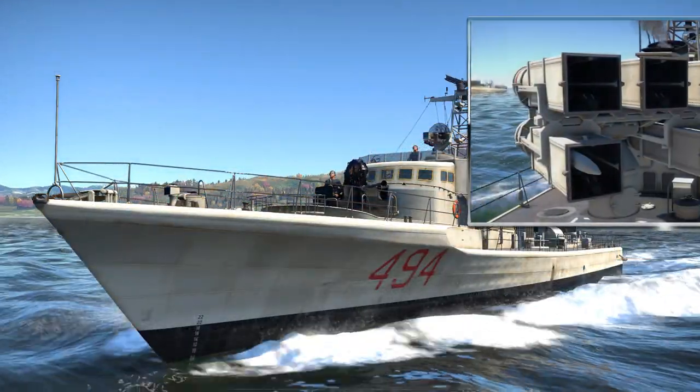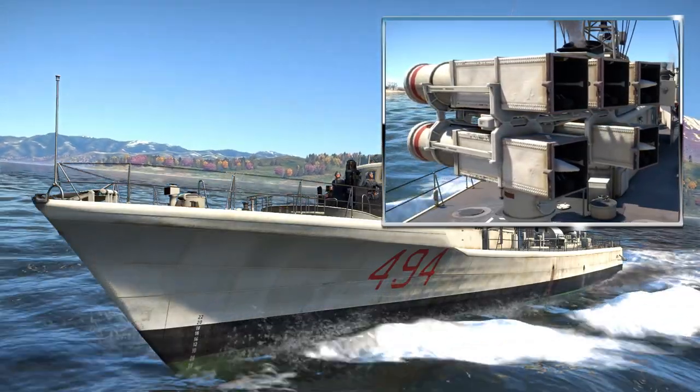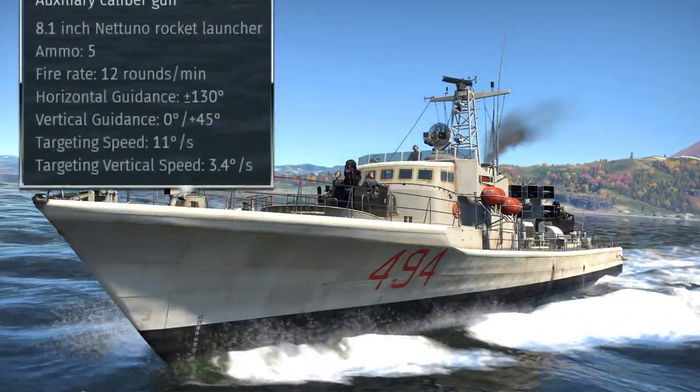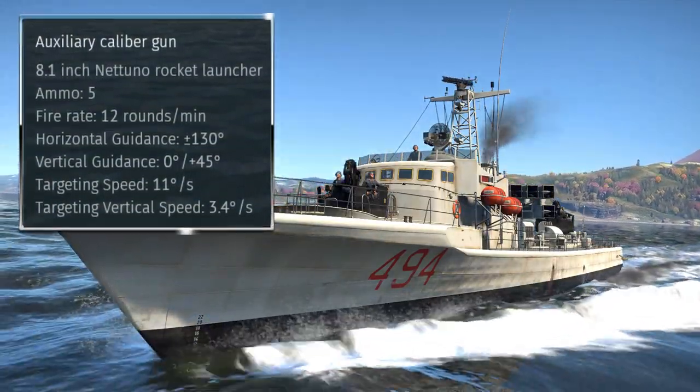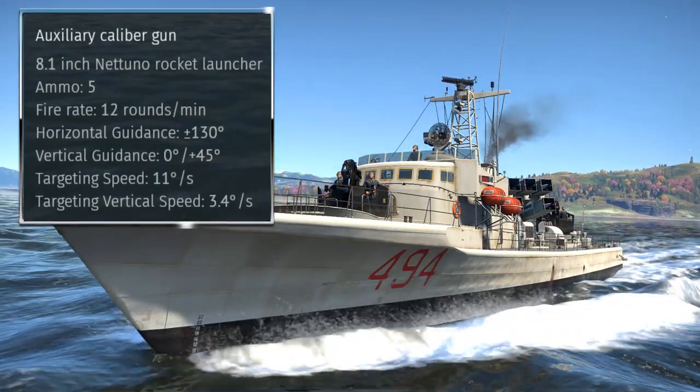The missiles are carried in a five-round launcher just behind the Seetta's bridge and smoke funnel structure, which does mean that the launcher cannot be aimed towards the bow, but rather has a 260-degree turning arc, which it navigates at a speed of 11 degrees per second.